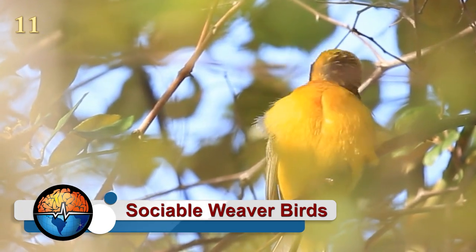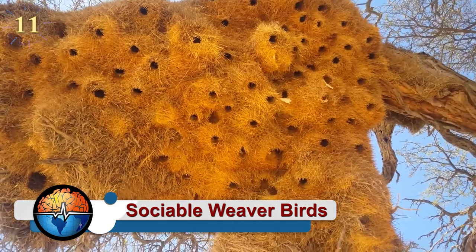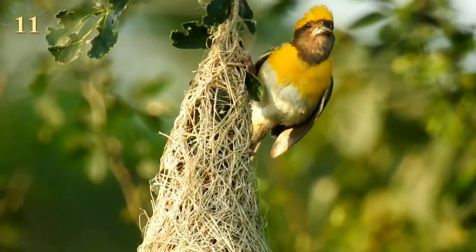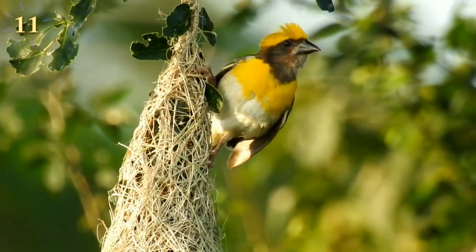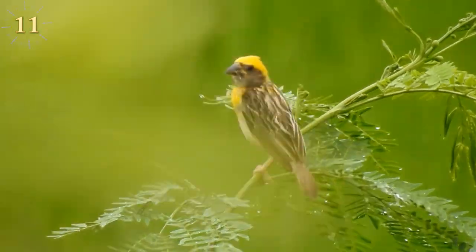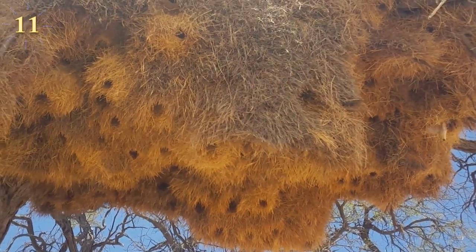Sociable weaver birds: if you're ever traveling through Africa and see something that looks like a huge haystack stuck in a tree, you have probably found a nest of sociable weaver birds. These birds build larger nests than any other bird, housing up to 400 individuals.